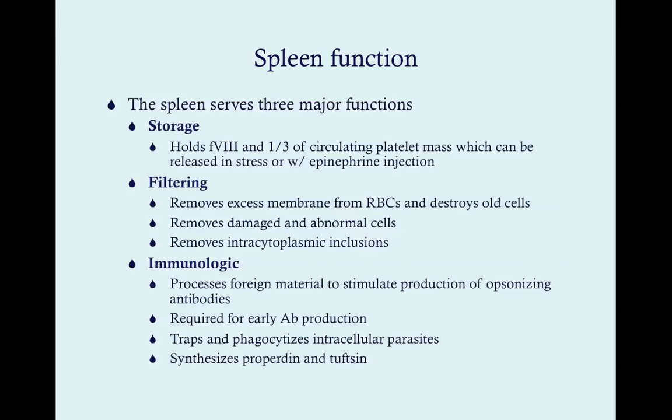The spleen serves three major functions. First, storage — it stores various blood components including white blood cells, red blood cells (usually in the process of killing them), and platelets. One-third of your circulating platelet mass is held in the spleen as a reservoir, which can be released in times of stress or with epinephrine. Second, it serves a filtering role — loss of filtering capacity is characterized by Howell-Jolly bodies and Heinz bodies on peripheral smear.